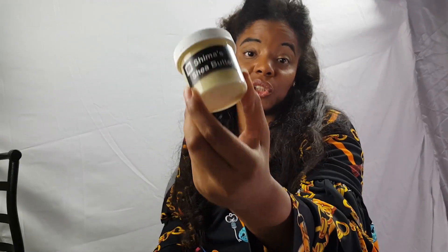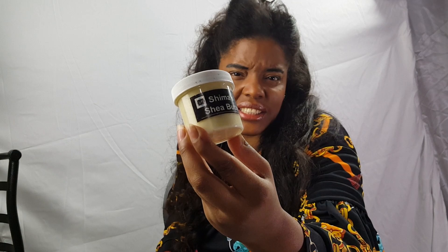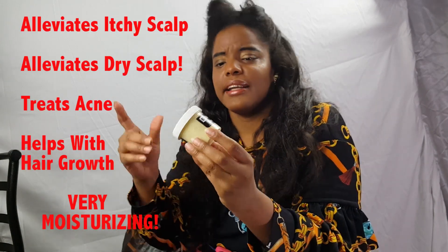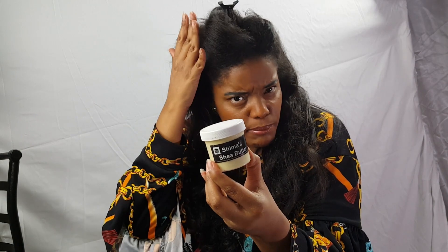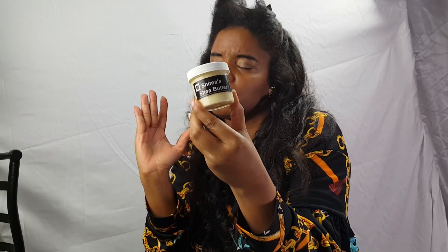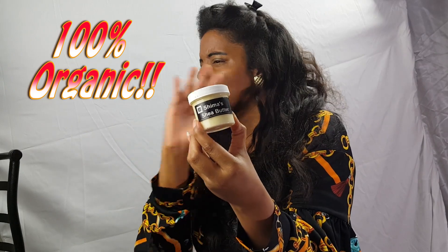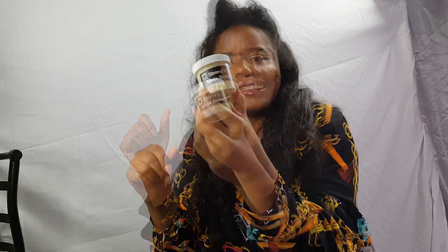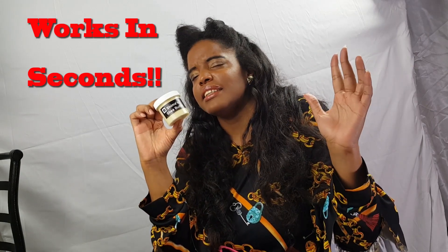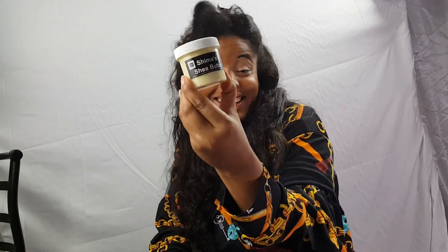My travel-size Shima shea butter is truly another lifesaver in Shima's bag. It also helps me with itchy scalp and dry scalp. I apply it in light amounts to the bulk of my hair. This is 100% natural and 100% unrefined — no chemicals to worry about. The Shima shea butter is raw and unrefined, directly from Africa, from the motherland. I just apply a dollop and within seconds the itchiness begins to subside and completely disappears.